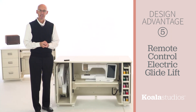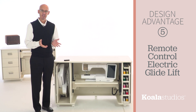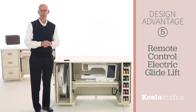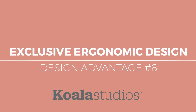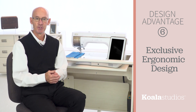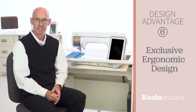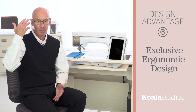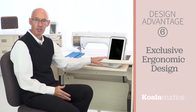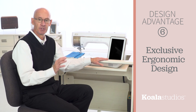Whether you're piecing a quilt or running embroidery, the electric glide lift places your machine at the optimal position to ensure that you'll be sewing in comfort. This leads to design advantage number six: the exclusive ergonomic design of Koala Studios. When you discuss the science of ergonomics, you understand there are primary drivers that dictate how a person's body will perform in any task. In sewing, it begins with your line of sight and starts a chain reaction through your body.